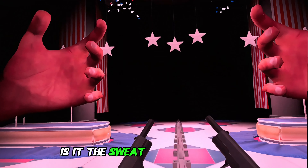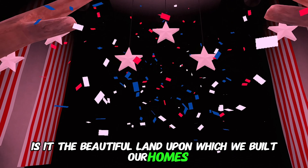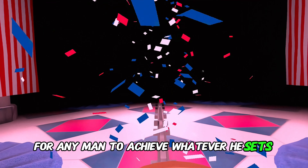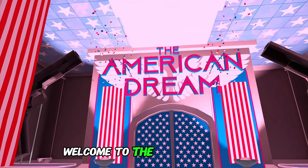Is it the sweat of our brows? No. Isn't it the beautiful land upon which we built our homes? No. It is the ability for any man to achieve whatever he sets out to do using the tools of his great nature. Welcome to the American Dream.